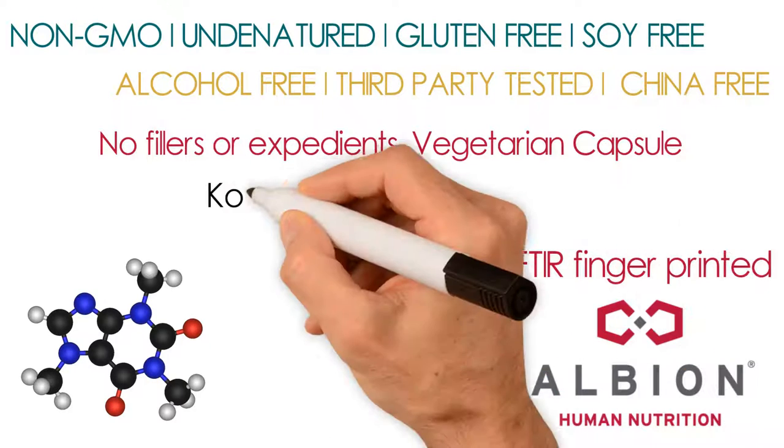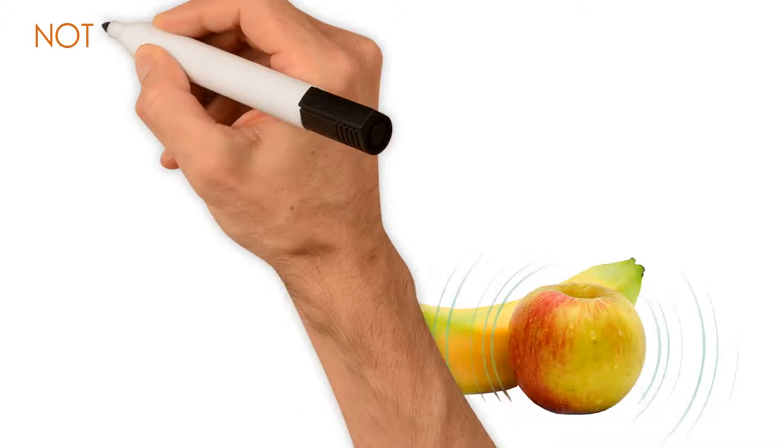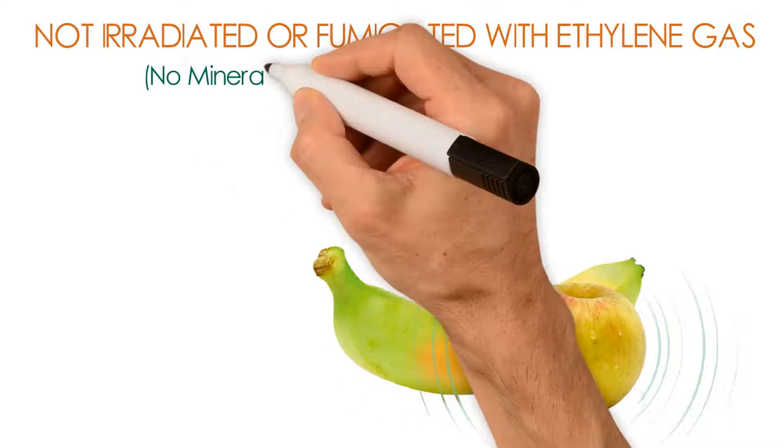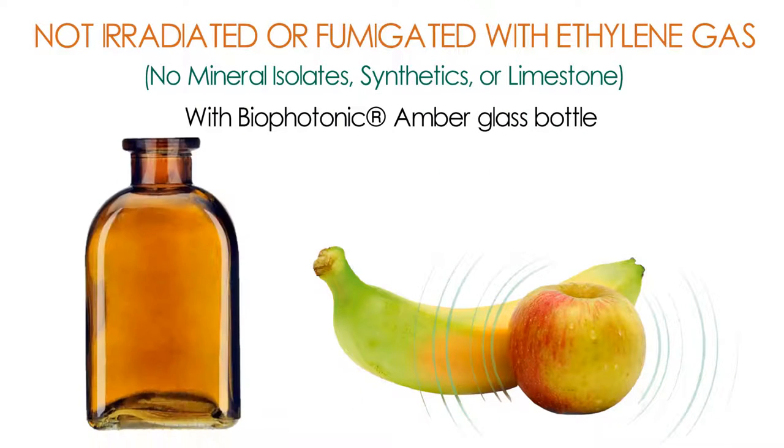No fillers or excipients, vegetarian capsule, kosher and halal certified, not irradiated or fumigated with ethylene gas, no mineral isolates, synthetics or limestone, with bio-photonic amber glass bottle.